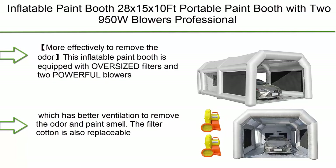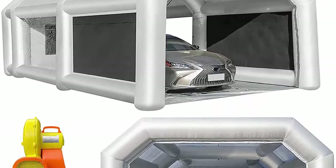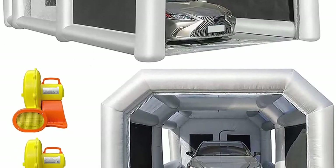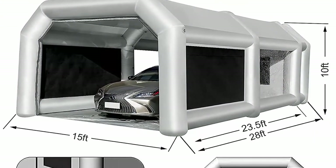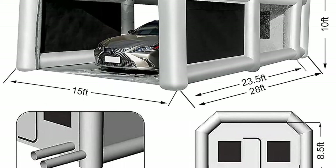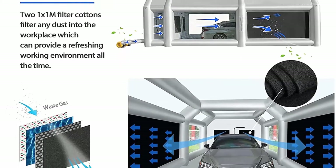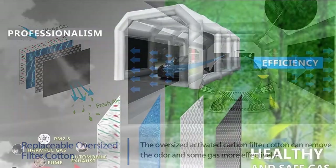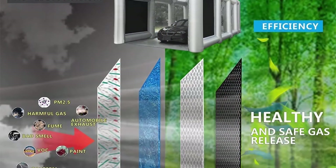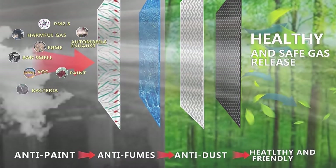Number 9: Inflatable paint booth, 28x15x10 feet, portable paint booth with two 950W blowers. Professional inflatable spray booth car painting tent for car garage with a larger air filter system to more effectively remove odor. This inflatable paint booth is equipped with oversized filters and two powerful blowers for better ventilation to remove odor and paint smell. The filter cotton is also replaceable — to replace it, email the seller directly or purchase through their store.